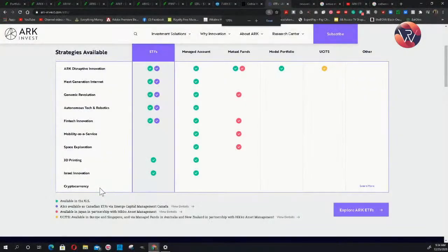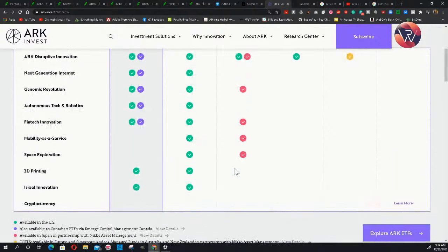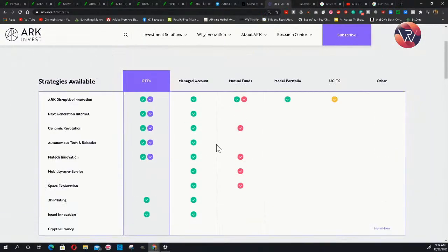What I love about the ARK Invest website is it lets you know right up front: ETFs, managed accounts, and mutual funds. The ARK Disruptors Innovation one is also a mutual fund, and the legend shows green means available in the US, purple available in Canada, and red available in partnership in Japan. That's very important when you're looking at these particular investments.